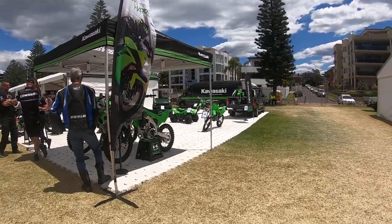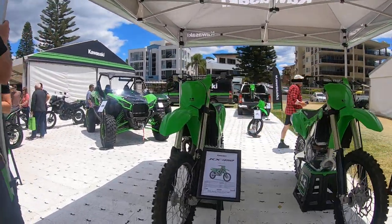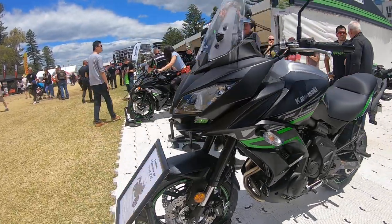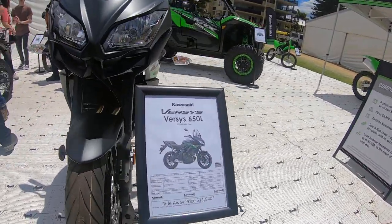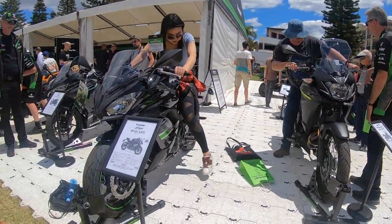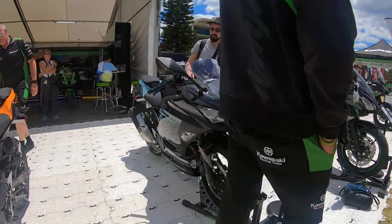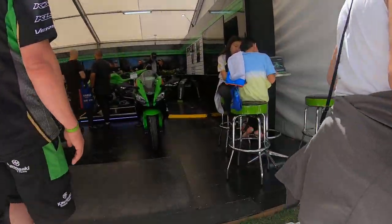We have the Kawasaki stand over there — they have all dirt bikes, quad bikes on display. We have a touring bike and a Kawasaki 650 over here. There's an off-road bike over there, and a Ninja 400 — it's so small. That's where the 400 is.